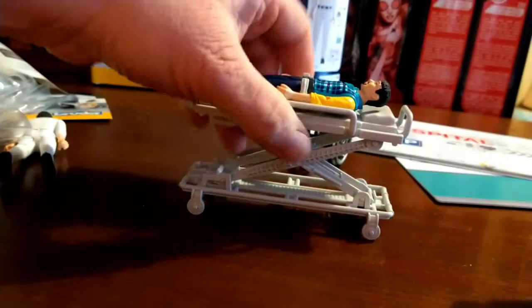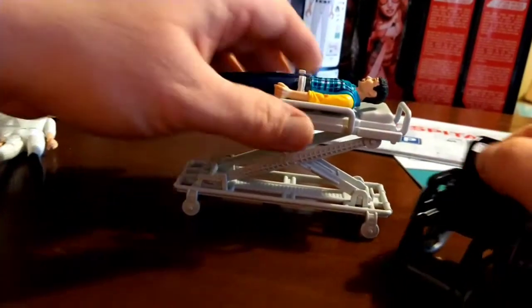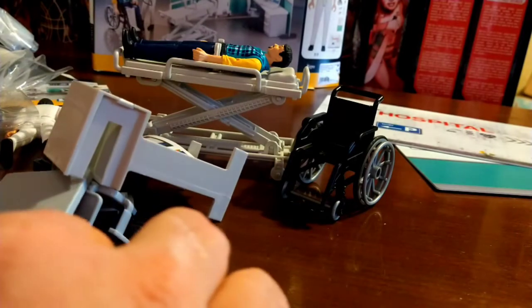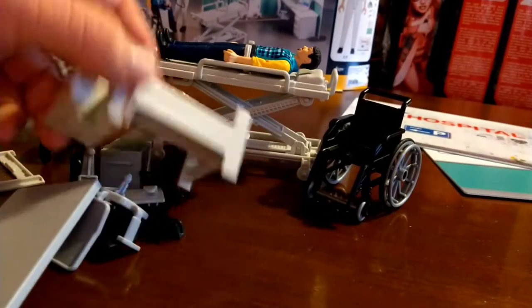Let's see what else is in the bag. This bag has been tied closed — I'm not sure if that's how it came, if someone had it before me, or if the box was damaged. I'm going to have to put some stuff together, so I'll get back to you after I've done that.